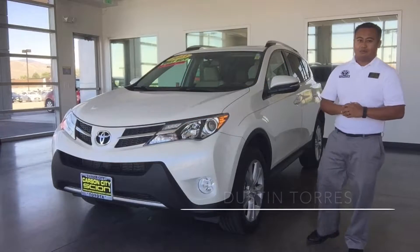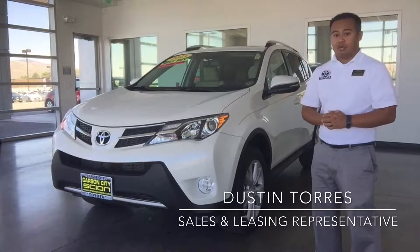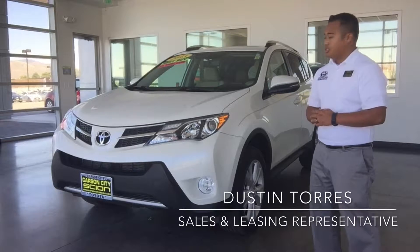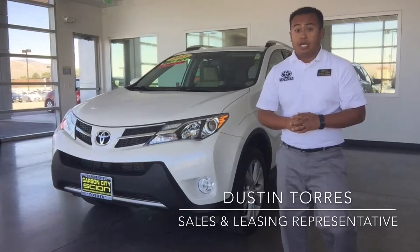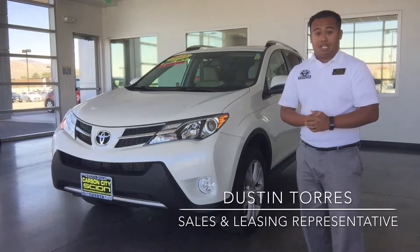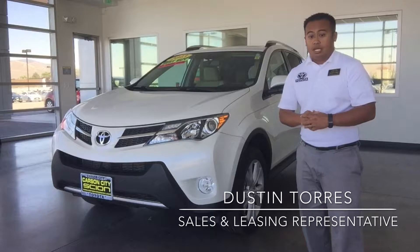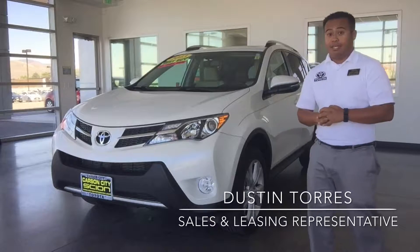Hey everyone, Dustin Torres here again from Carson City Toyota. Just wanted to show you another one of our certified pre-owned vehicles that we have here. This is a 2013 Toyota RAV4 in the Limited trim and in the Blizzard Pearl color. It's stock number 139801, approximately 29,000 miles on it, going for the certified premium price of $26,195.